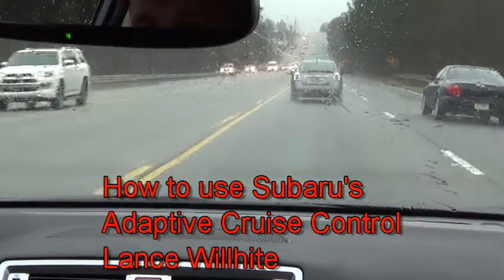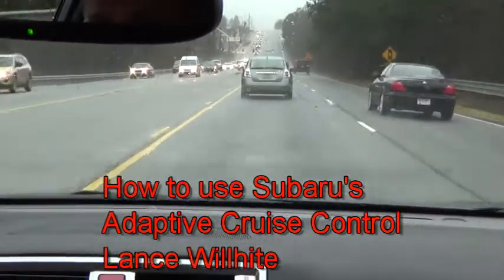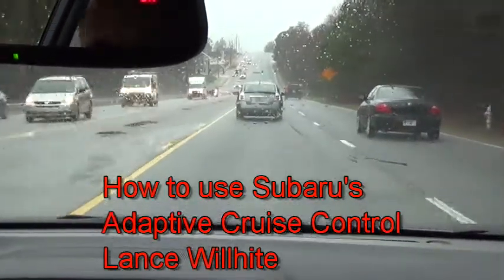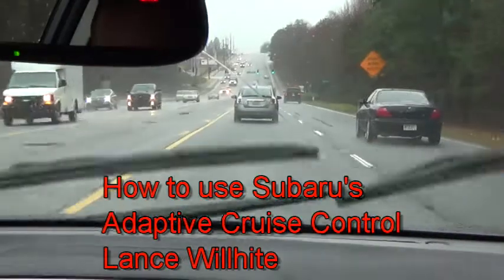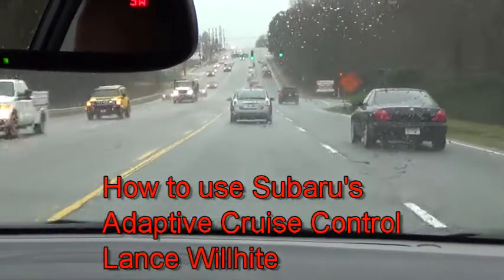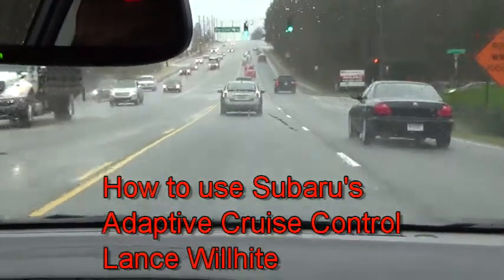Subaru tested a 20 mile per hour difference. For example, if you're going towards a wall at 20 miles per hour and you take your foot off the brake and the gas, it will apply the brakes softly, give you a warning beep, then slam on the brakes and give you a louder warning beep, and it will come to a stop before hitting that object.